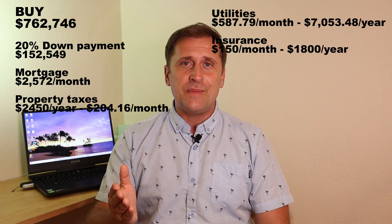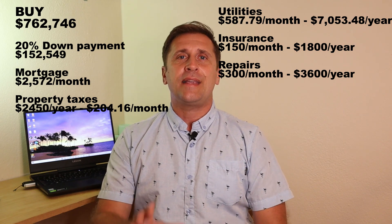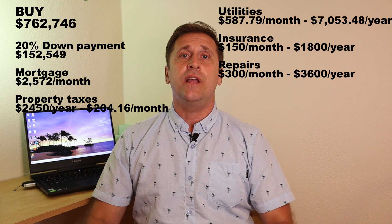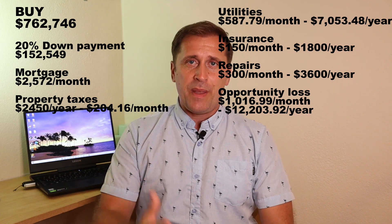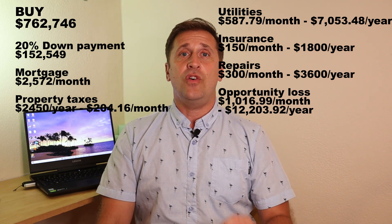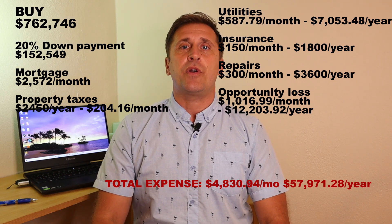Insurance on this kind of property would run somewhere in the neighborhood of $150 per month. Each home comes with its own problems, so we need to account for repairs. There are two kinds: monthly repairs for small items, and CAPEX — capital expenditures — for bigger items like your roof, appliances, or other larger ticket items. Because we invested our savings as a down payment, we also have to account for $12,203.92 as a lost opportunity cost. All expenses sum up to $4,830.94 per month.